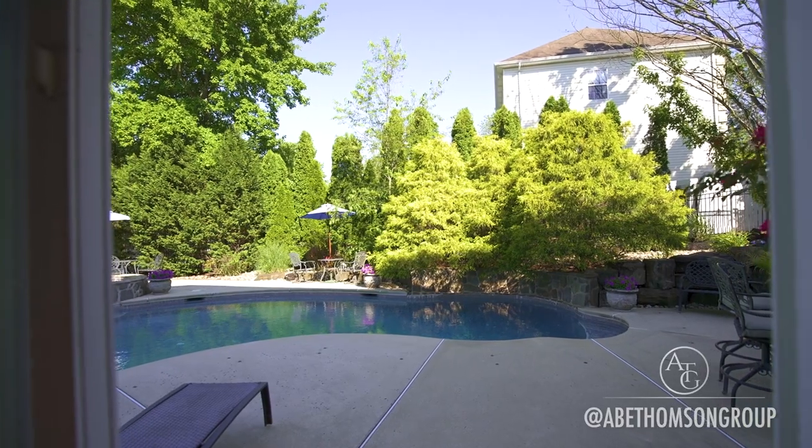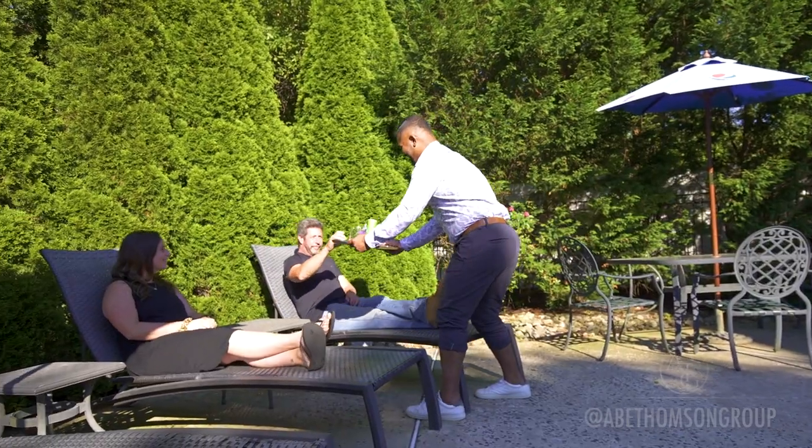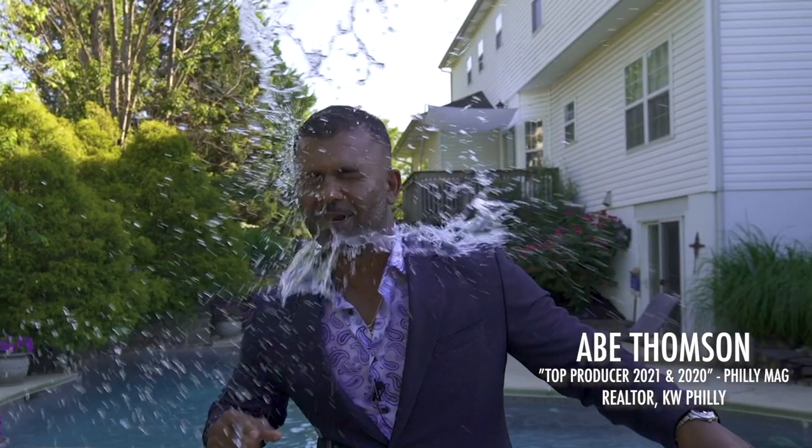Sliding doors lead you into your outdoor oasis. Don't get left high and dry on this one — contact me immediately for a private showing.